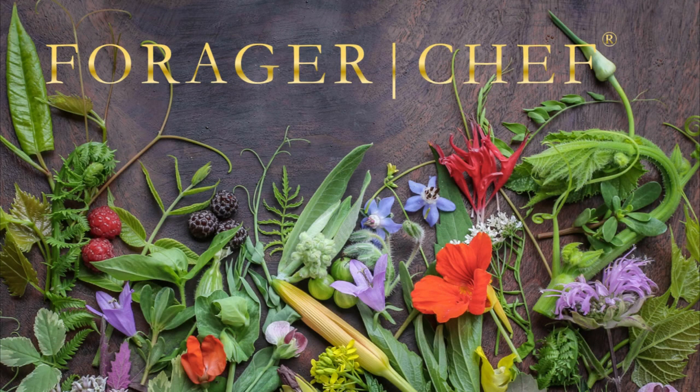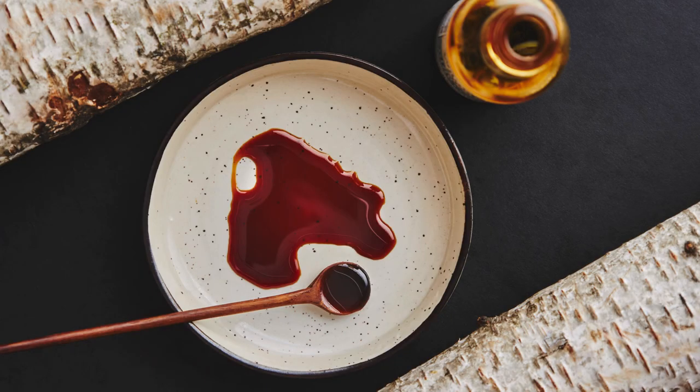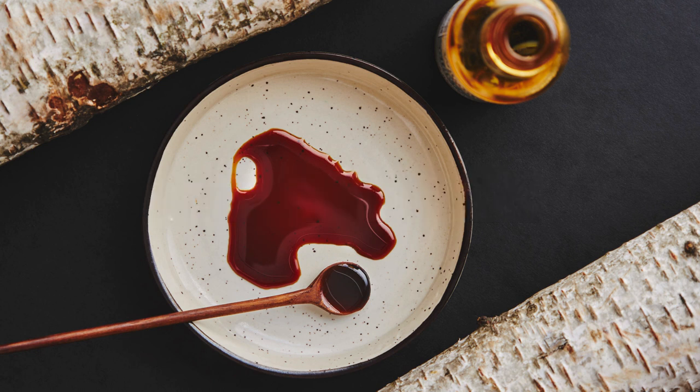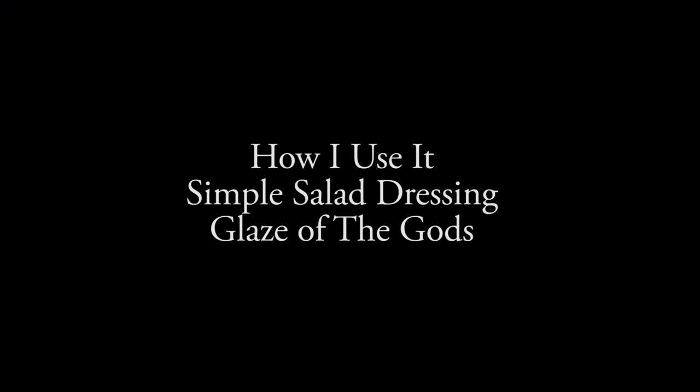It's syruping season, so I thought it would be a great time to talk about maple syrup's strange, woodsy, and really awesome cousin that costs like 10 times as much as maple syrup — birch syrup. We're going to go over how I use it: a simple salad dressing, and then what I like to call the glaze of the gods.